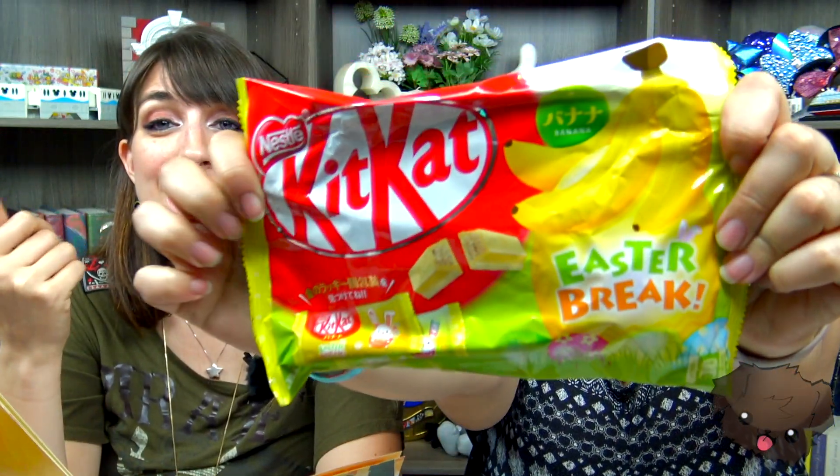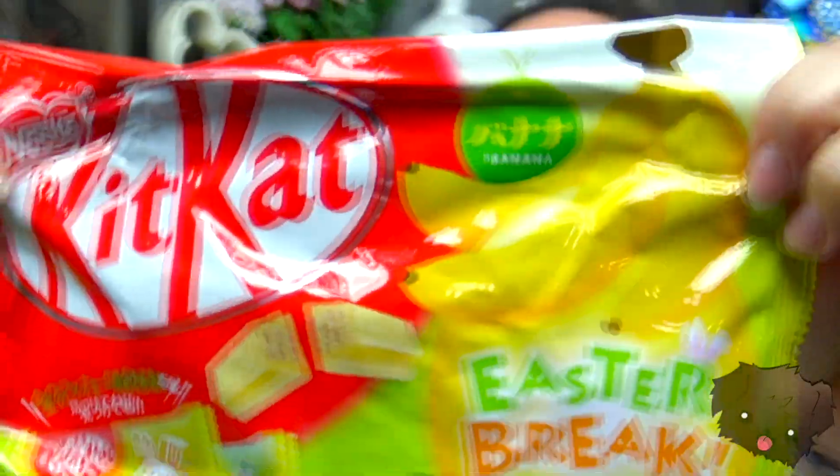The first thing is the best thing. These are literally our favorite flavor of Kit Kats — these Easter banana flavored Kit Kats are so delicious. You might think we're going to put one in the giveaway box, but no. They're ours.